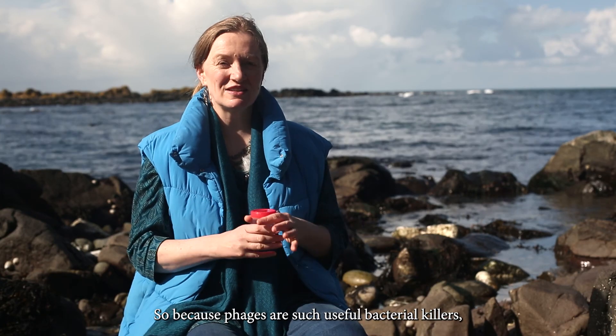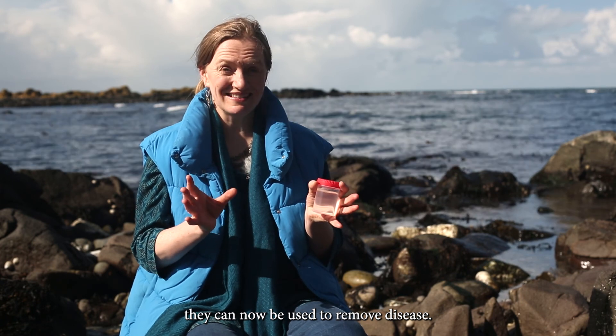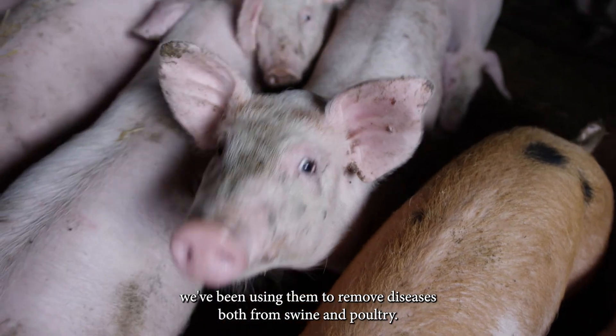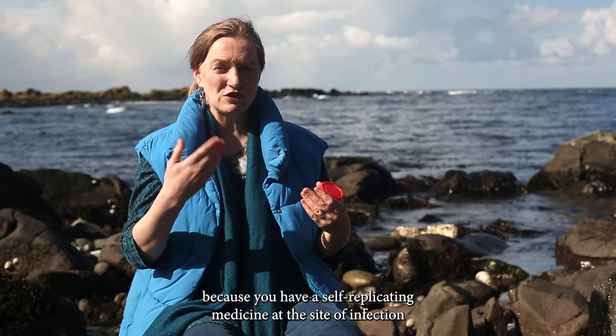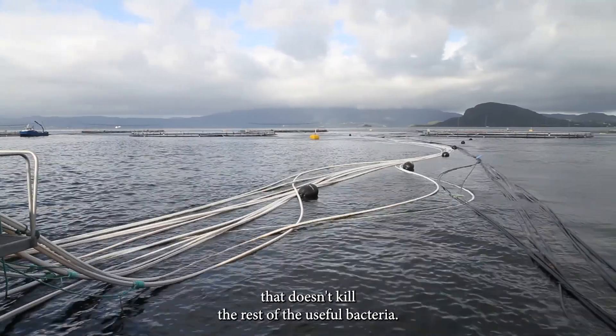Because phages are such useful bacterial killers, they can be used to remove disease. Over the last decade we've been using them to remove diseases from both swine and poultry, and now what we want to do is introduce them into the aquaculture industry, where they could again be very useful because you have a self-replicating medicine at the site of infection that doesn't kill the rest of the useful bacteria.